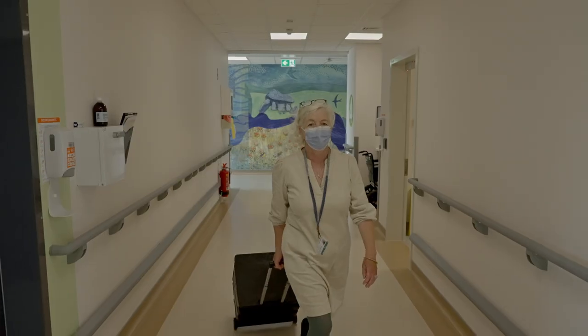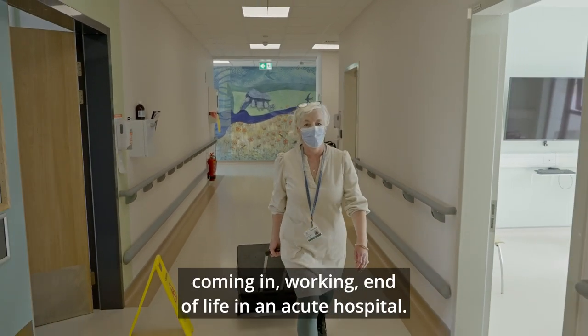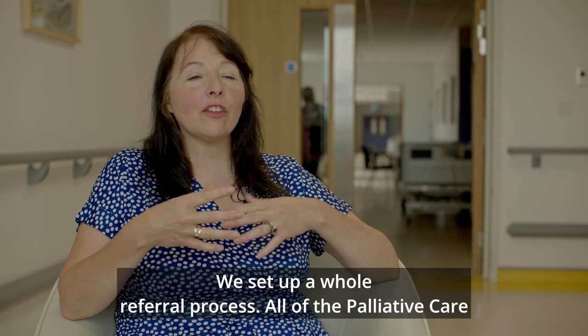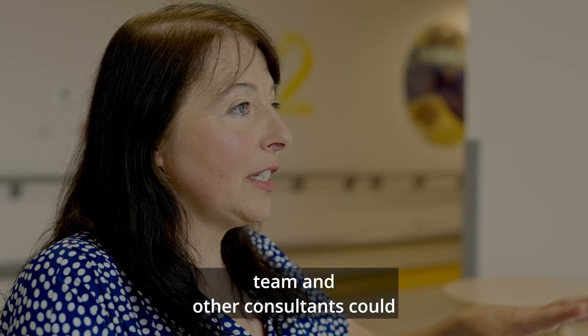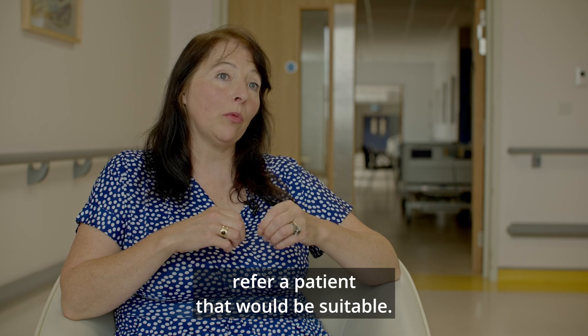My name is Carolyn Schofield and I work as a visual artist. The Irish Hospice set up this project of an artist coming in working end of life in an acute hospital. We set up a whole referral process so all of the palliative care team and other consultants could refer a patient that would be suitable.